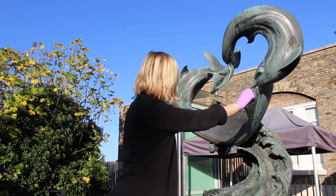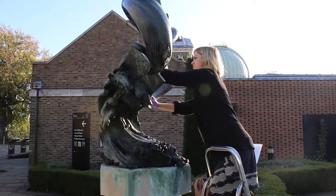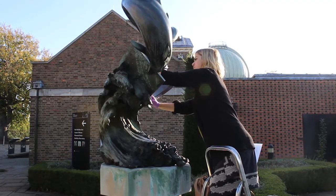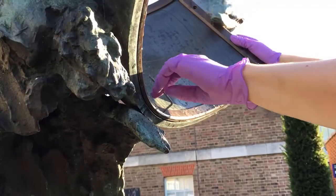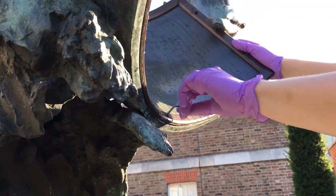I'm changing the rims on this sundial so that they actually tell time according to Greenwich Mean Time, because until today they had been showing British summertime.